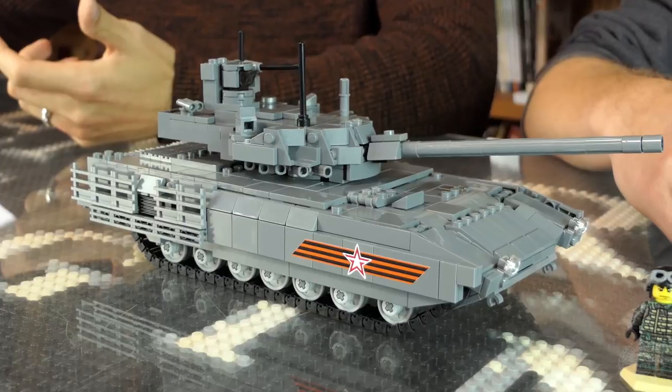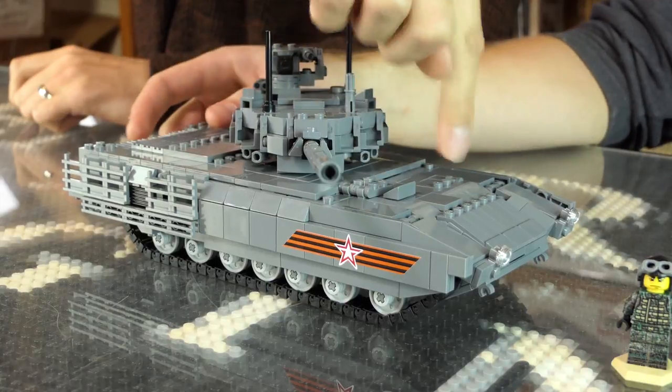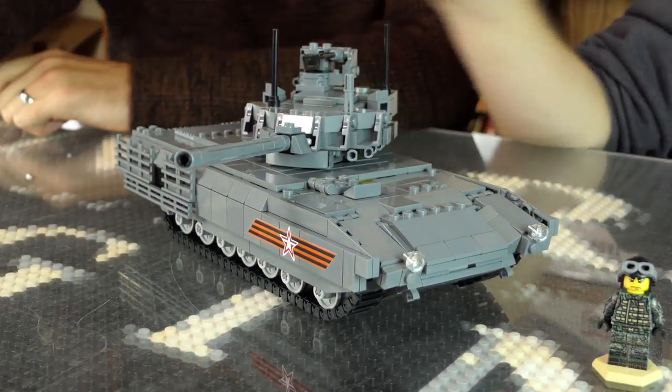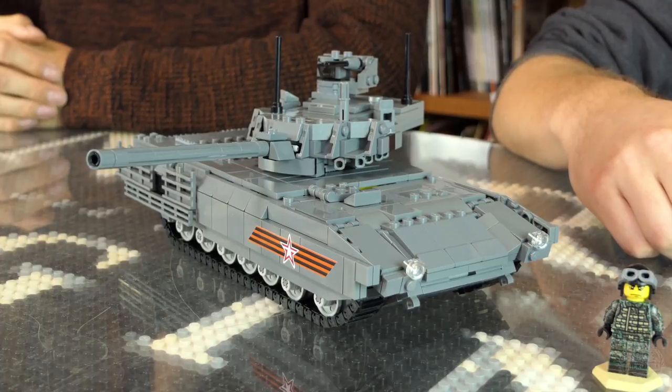Because there are no men in the turret, the entire crew — a three-man crew — all sit in an armored capsule in the front of the hull. There's a commander hatch and a driver hatch, and it didn't look like the gunner had a hatch. I couldn't really find any images of it, and it's kind of hard to find accurate prints because it's brand new.